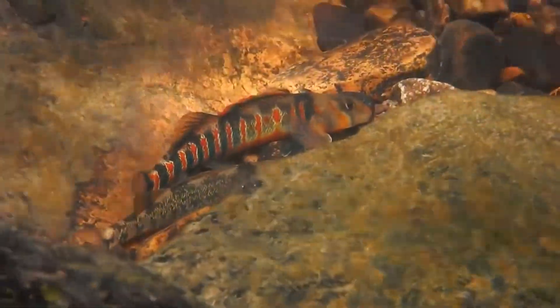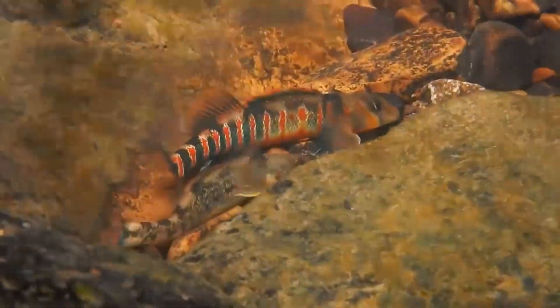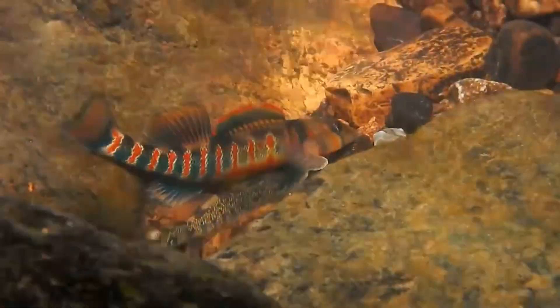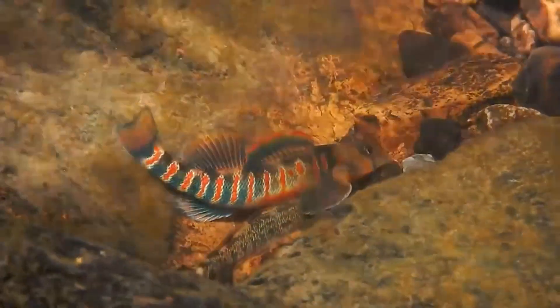Of course, with such species diversity, this isn't always the case. Some species live in sandy areas where they burrow below the sediment and stick only their eyes out to watch for prey and predators alike.